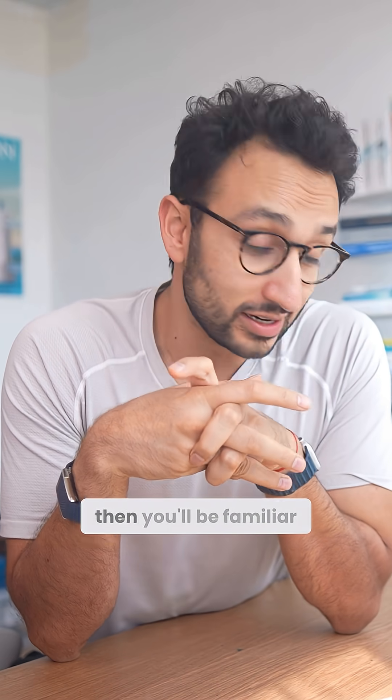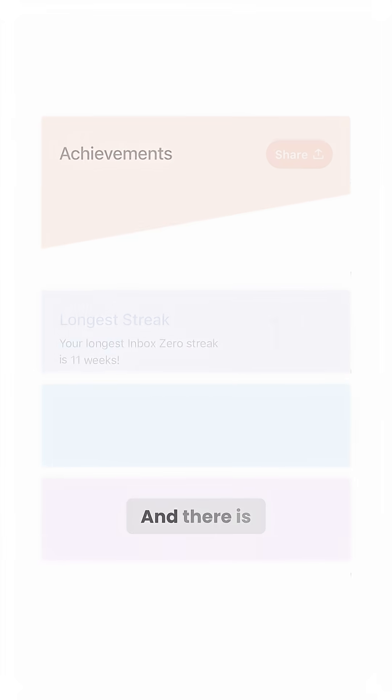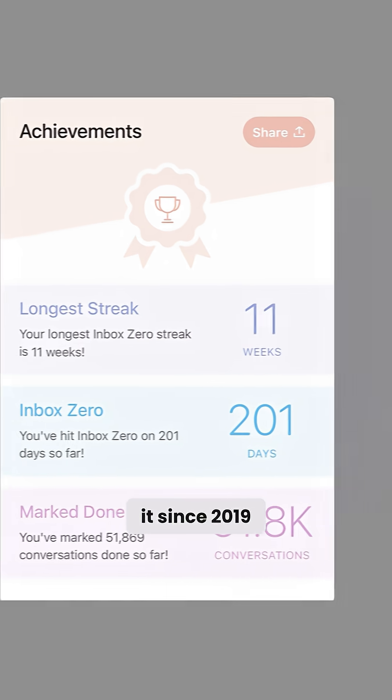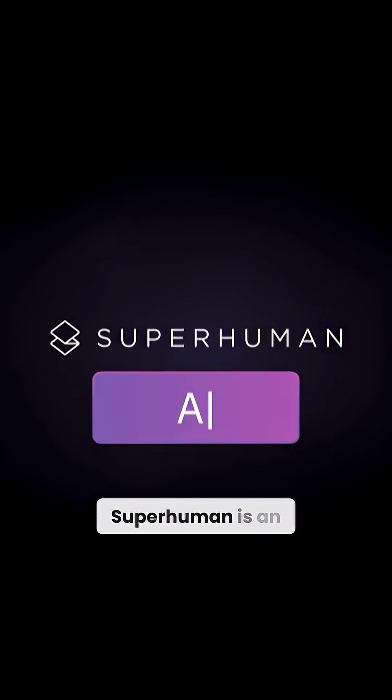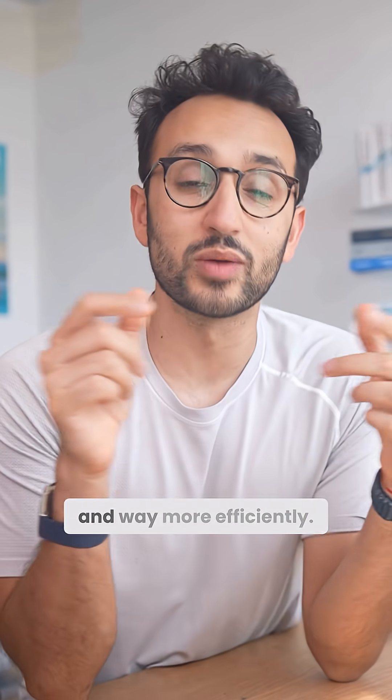If you are someone who gets a lot of email, you'll be familiar with all of the overwhelm that happens when things start to pile up. There is one app that has been helping me do this for the last six years. I have been using it since 2019, and it's called Superhuman. Superhuman is an AI native email app that helps you get through your email way faster and way more efficiently.